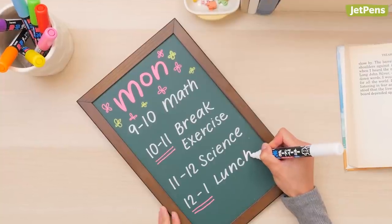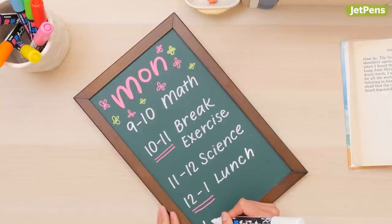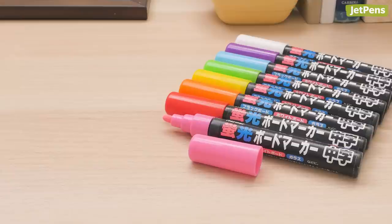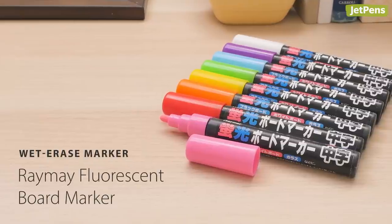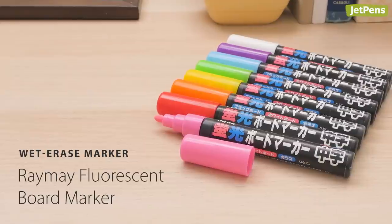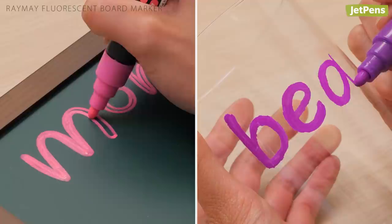For example, break down the day into lessons and rest time. You can also make lessons and activities more fun with these supplies. These Raymay fluorescent board markers are easily erasable and add a bright pop of color to any activity. Not only do they write on whiteboards, they work on chalkboards and glass too.